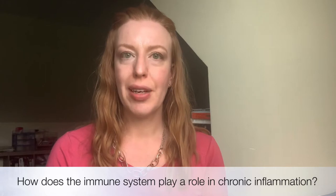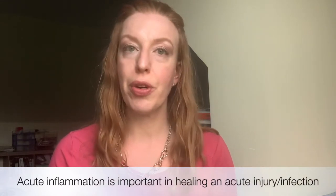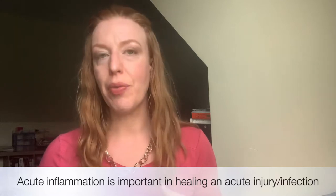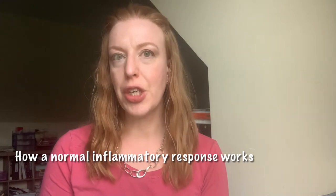Let's talk about the role of the immune system when it comes to chronic inflammation. Inflammation is an immune response, and acute inflammation is a very important and beneficial process when it comes to healing an injury or infection. We need this process so that we can recover when we've had an injury.